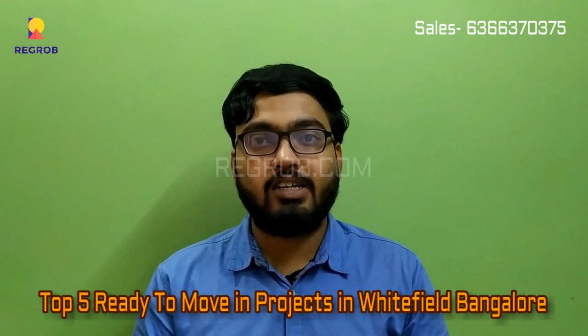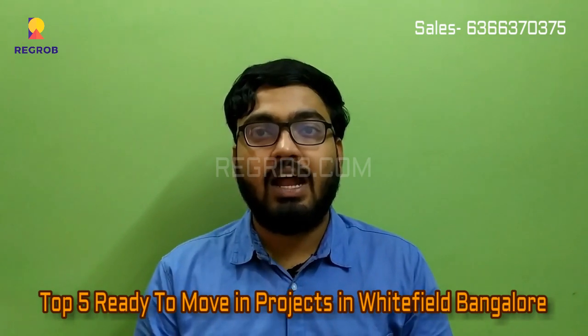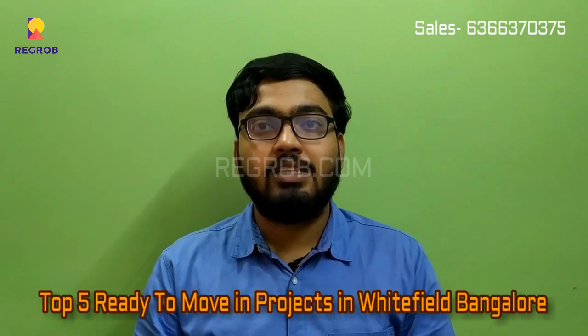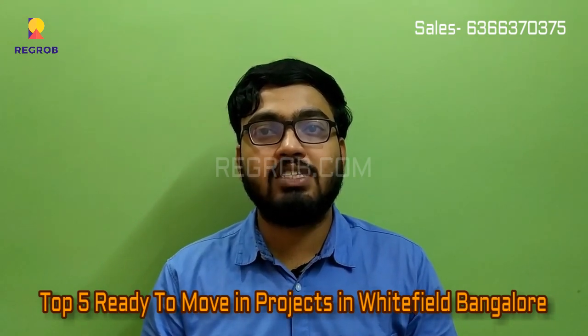The fifth project is Republic of Whitefield, built by VHST Developers. It is a ready-to-move-in project located at the EPIP Zone of Whitefield. The project is spread over 14 acres of land with 1330 units across 13 towers and 14 floors.